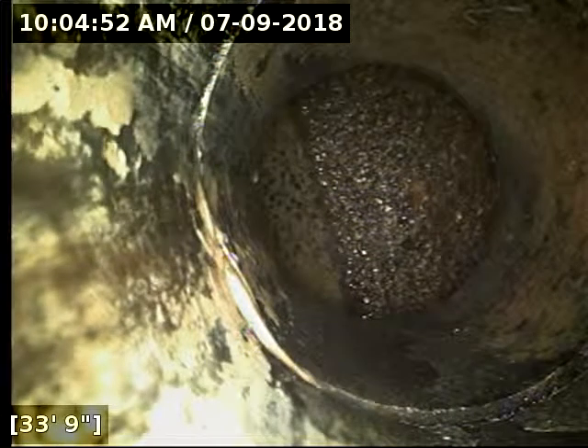We located the camera head successfully out at the main on Valley Vista Terrace. The line pretty much does a straight shot from the cleanout out to the street.